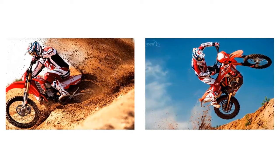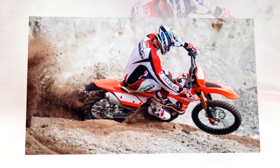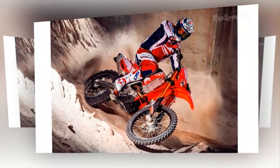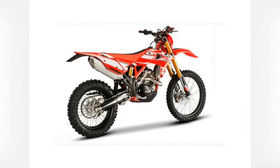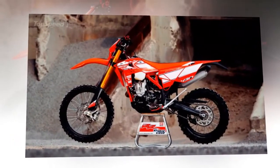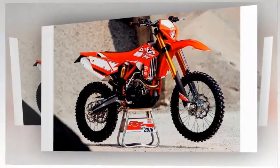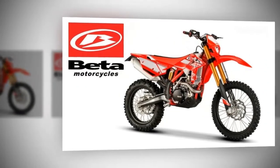Both bikes run single-cylinder, four-stroke, liquid-cooled mills. The 430 clocks in at 431cc and the 480 displaces 477.5cc. Both run with electronic fuel injection, DCCDI ignitions, and electric starters with kickstarters as backup. Both plants are over-square, short-stroke engines. The 480 runs with a 100mm bore and 60.8mm stroke, versus the 430 which uses the same stroke and crank but with a 95mm bore and higher compression at 12.33:1, over the 480's 12.1:1. Both plants aspirate through four-valve heads with a 42mm throttle body to control the air/fuel mixture. Likewise, they share a common six-speed transmission, wet clutch, and chain drive.